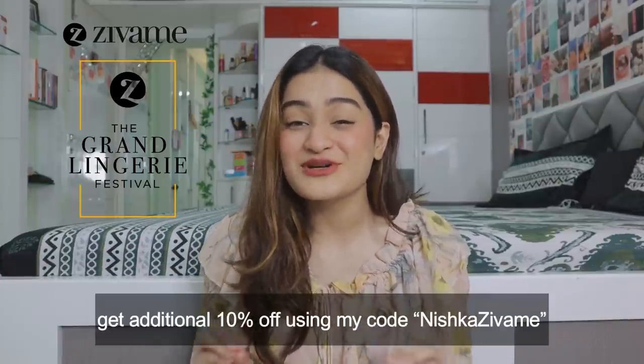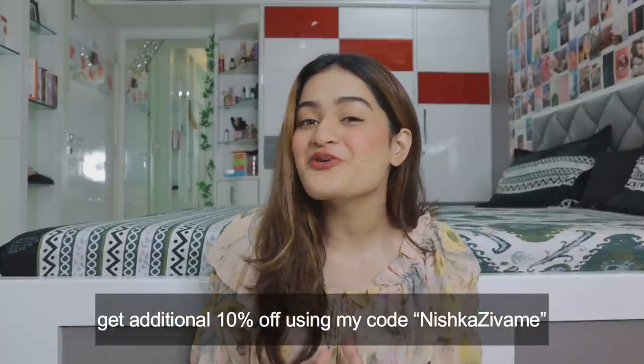Before diving into the haul, I want you to know that Zawami is having their grand lingerie festival starting from September 8th. You can get up to 70% off on latest trends with unlimited styles, 15 days easy exchange or return, cash on delivery, and free shipping. On top of that, you can get an additional 10% discount using my coupon code, which will be mentioned on screen. Don't forget to hop on to India's largest intimate wear sale!